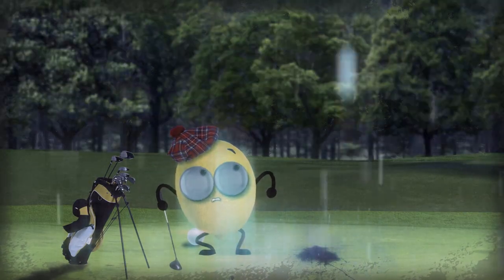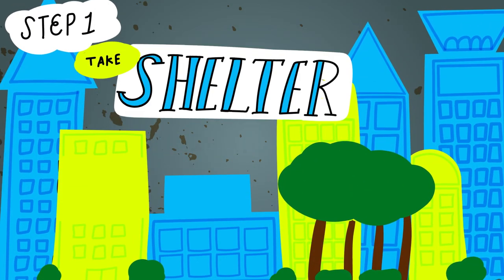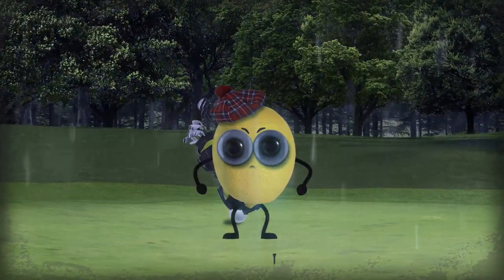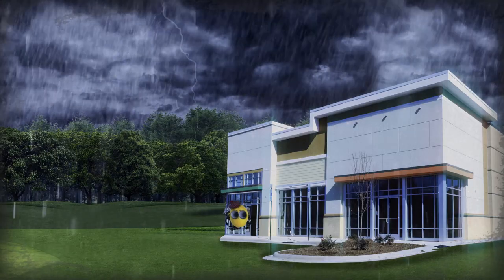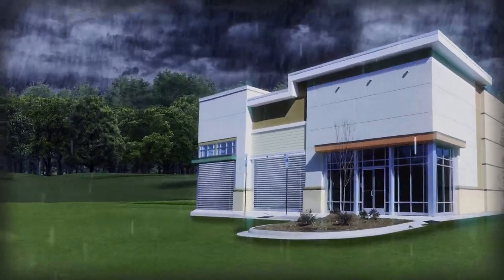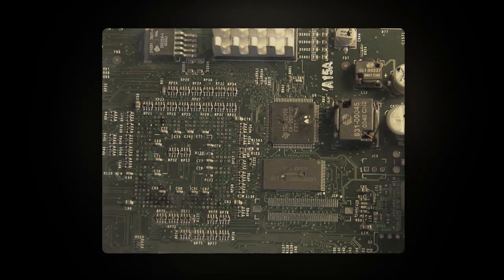But if the lightning catches you and you got no time to prepare, then step one: take shelter in a building or a car. When lightning crashes, there's no safer place than inside a grounded building or automobile. If you manage to get indoors, shutter any windows or draw the blinds, and make sure all doors are locked and secured. Glass can shatter and electronics can fry when a severe storm hits, so keep your distance.